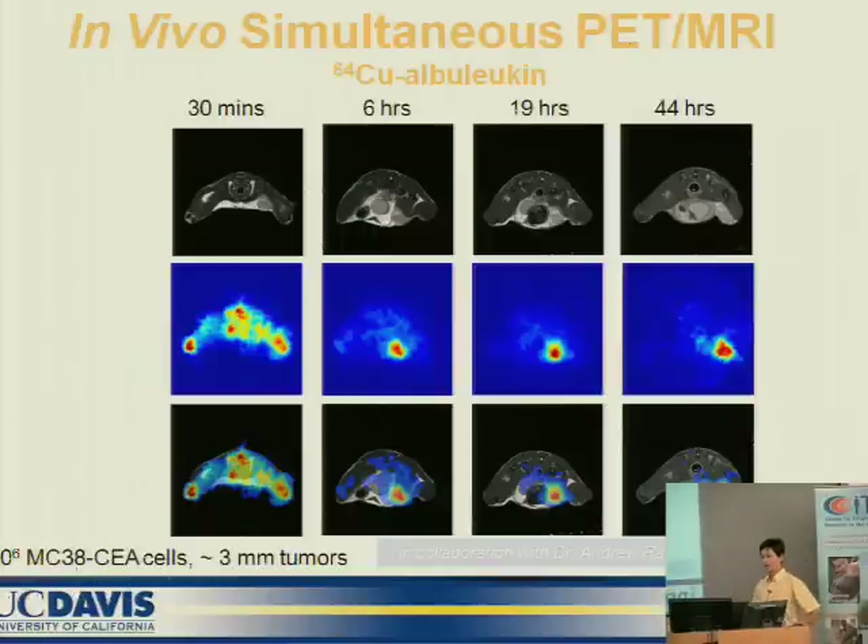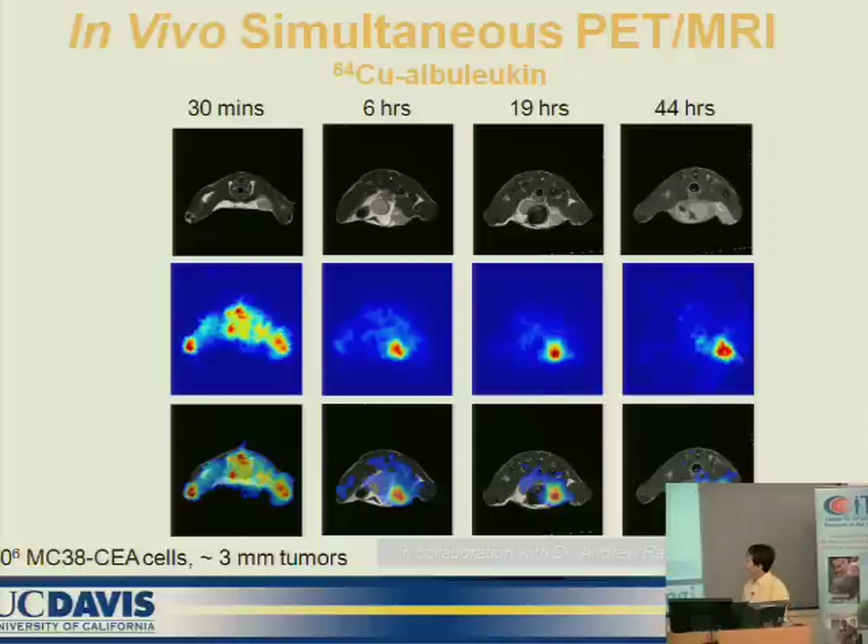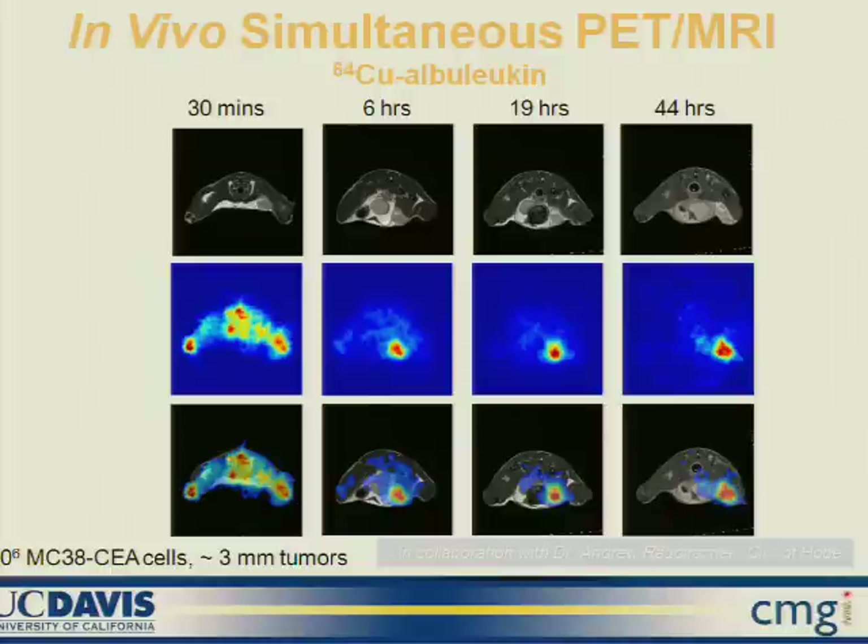This is the in vivo animal study using a mouse with copper-64 tracer. The first row shows the MR image at different time points, and the second row shows the PET image. The MR shows the anatomical image — if you look carefully you can find the tumor position — but in the PET image we can easily find the tumor position. In the combined image, we can easily identify the tumor.